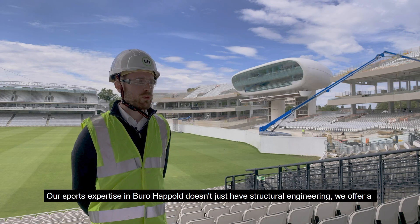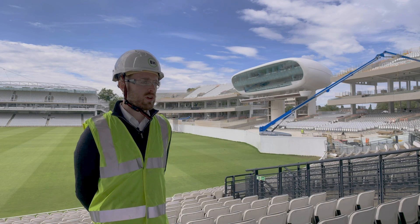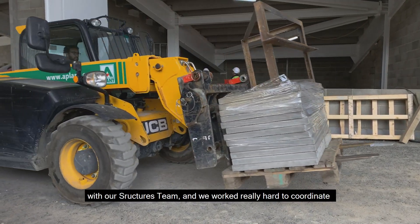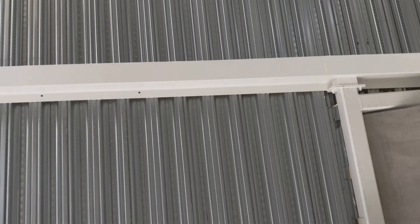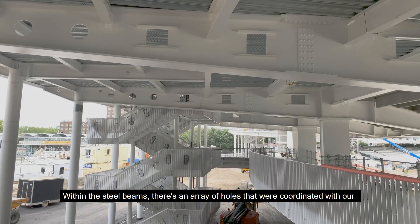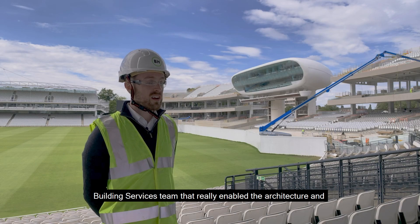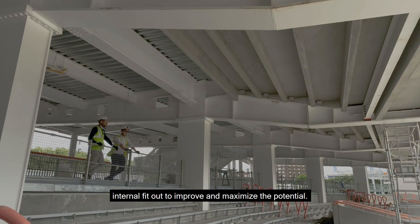Our sports expertise in Bureau of Happold doesn't just cover structural engineering — we offer a multidisciplinary approach. On this project we have building services closely knit with our structures team, and we worked really hard to coordinate the building services with structure to really maximise floor to ceiling space. Within the steel beams there's an array of holes that were coordinated with our building services team, enabling the architecture and internal fit-out to improve and maximise the potential.